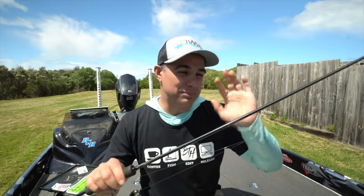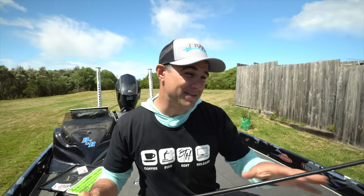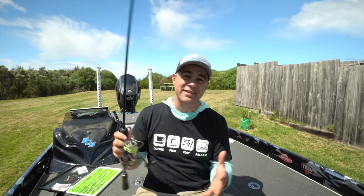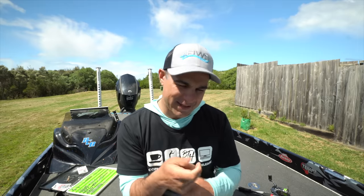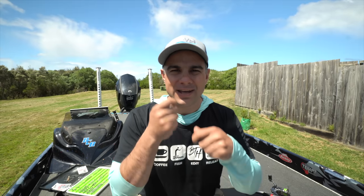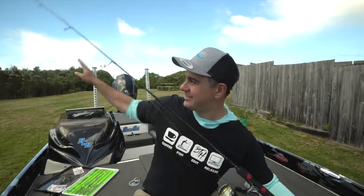Secondly, this rod is awesome for beginners because the blank, rod tip, and guide train provide a significant amount of feedback to an angler. So if you're just getting into hard bodies and really rely on feedback to understand what the lure is doing, this rod is going to give you a great appreciation for that. You will learn faster and get more fish because of it.